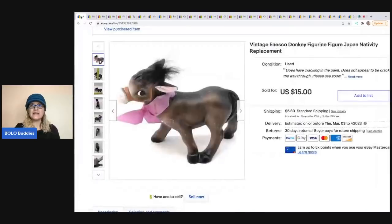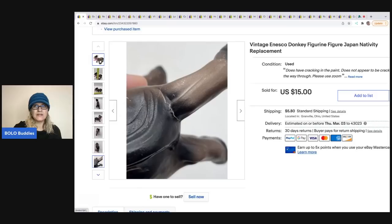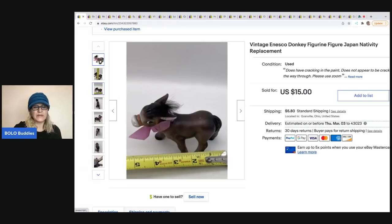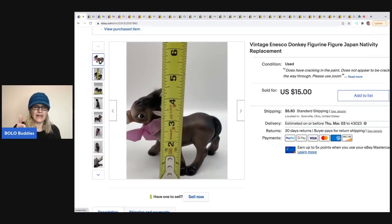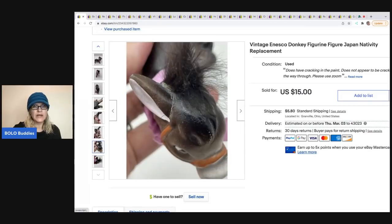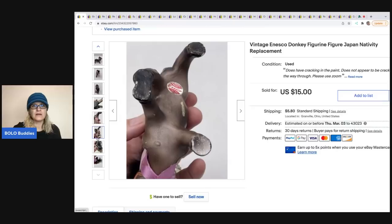The first item is a vintage Ensco donkey figurine — I added 'nativity' in the listing because it's small enough to be used in a nativity set. I don't think it was actually cracked through; I think that's just crackling in the paint. I always show any defects or potential issues in the photos. I use a metal tape measure because it holds better going up and down. There's also a similar issue right here on the ear — I try to be as descriptive with my photos as I possibly can.